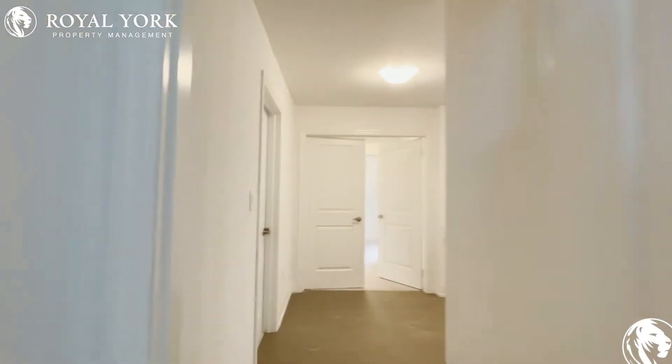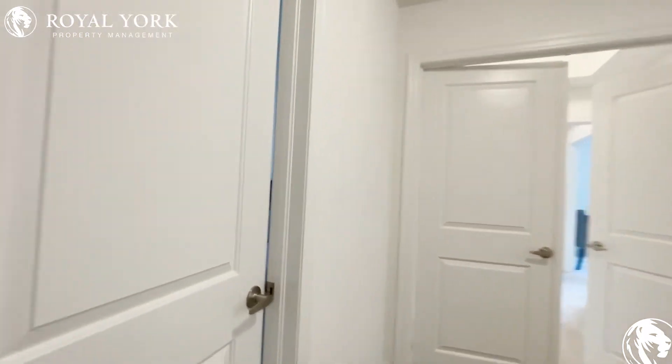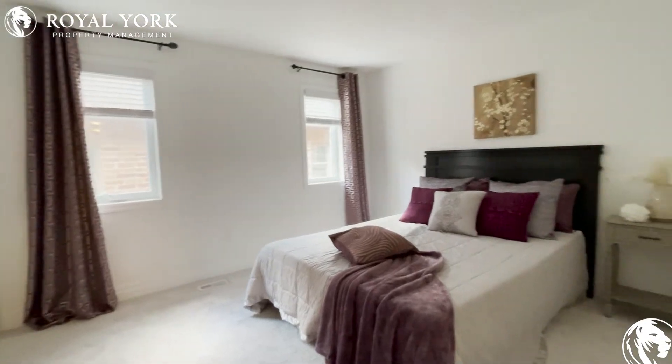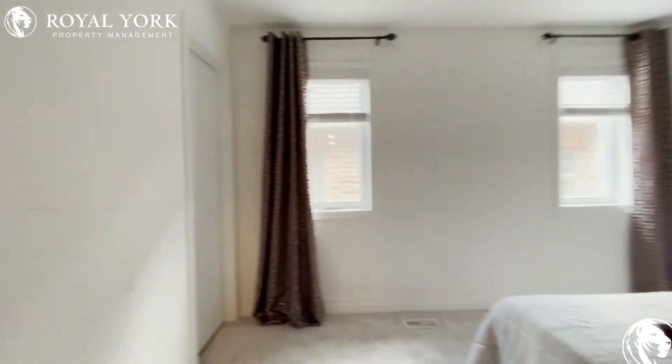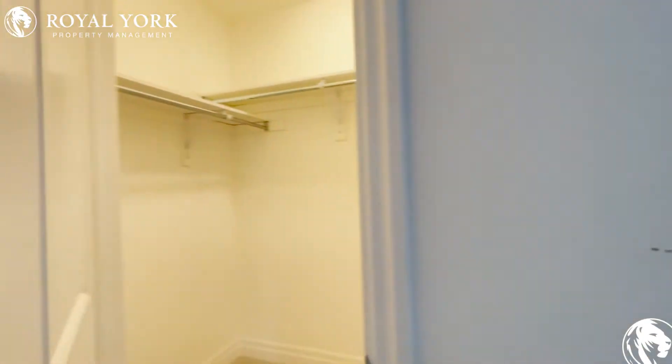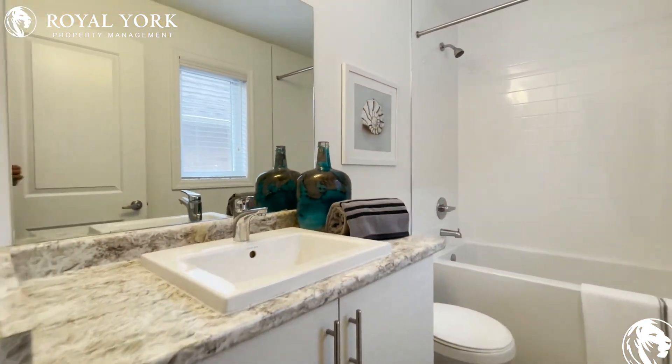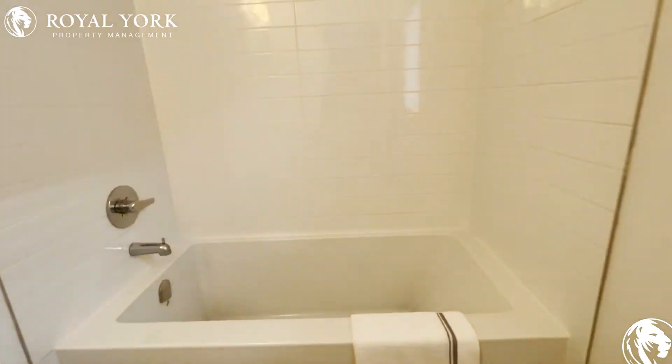On the left, we have the third bedroom, which can again comfortably fit a king-size bed with two nightstands. You have another walk-in closet — every single bedroom has its own walk-in closet as well as its own bathroom. The bathroom features an upgraded vanity, a huge mirror in the back, a window, a very deep bathtub, and a shower head.